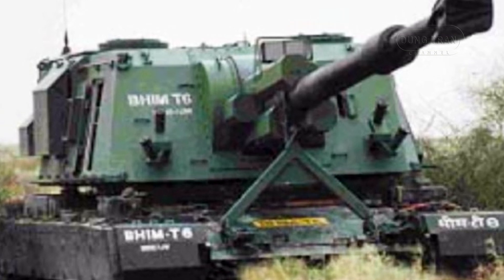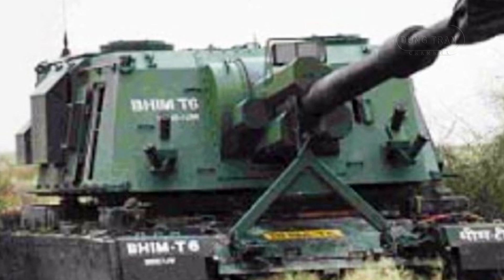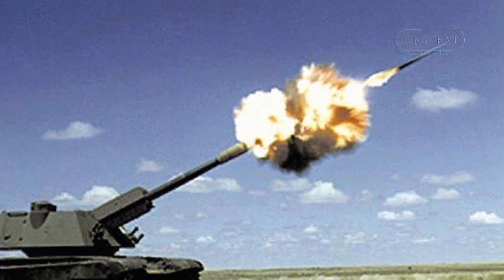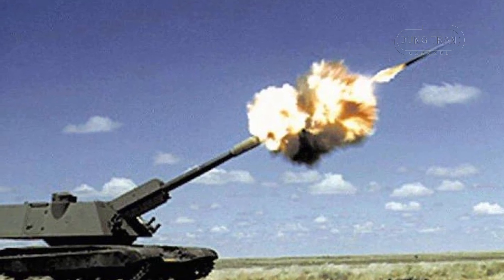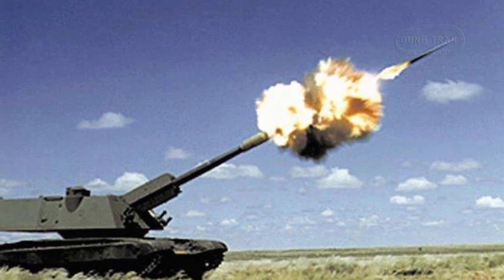the BEAM was designed to meet the Indian Army's requirements for advanced self-propelled artillery units. This innovative artillery system amalgamates the sophisticated Denel T-6 turret with the robust Arjun main battle tank chassis, resulting in a formidable weapon of war.